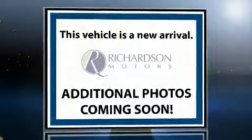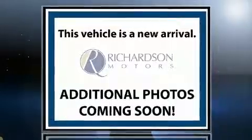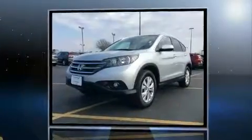Get excited about the 2013 Honda CR-V. With fewer than 45,000 miles on the odometer, this four-door sport utility vehicle prioritizes comfort, safety, and convenience.